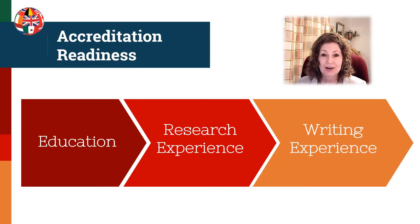Three areas of preparation are key for being successful in accreditation: education, research experience, and writing experience. Keep in mind that any work in these various realms can be counted toward your thousand hours of combined research experience and genealogy education.